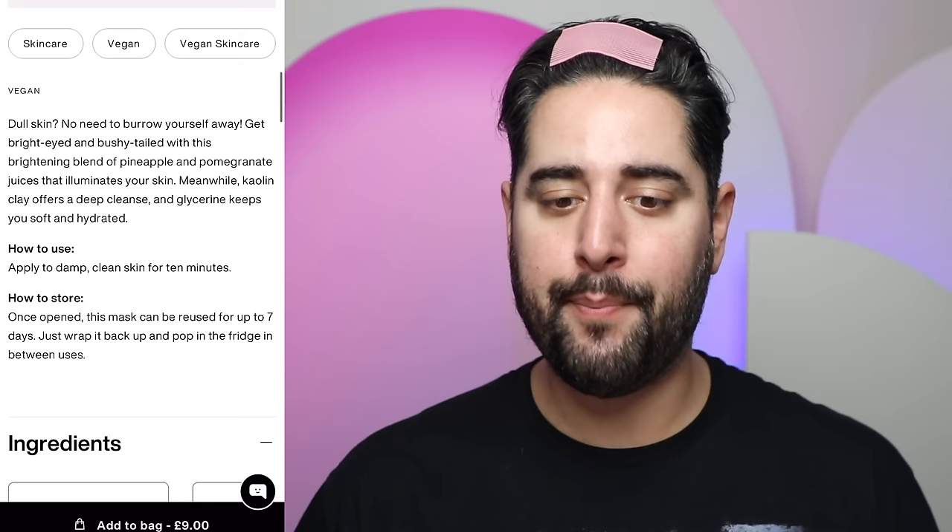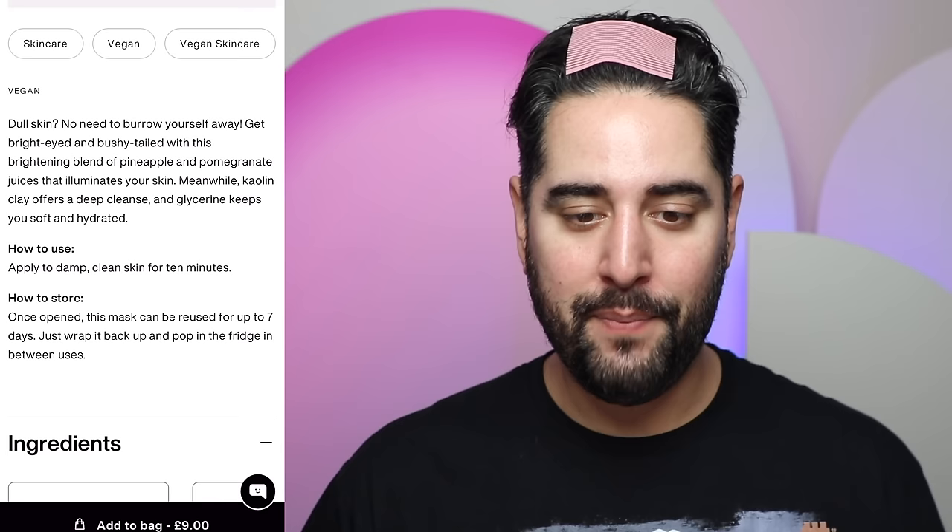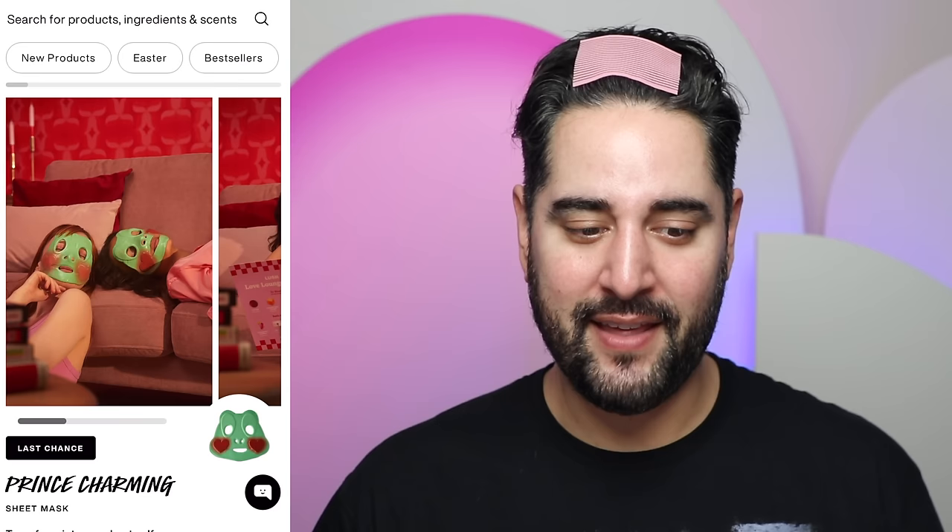Lush say: 'Get bright-eyed and bushy-tailed with this brightening blend of pineapple and pomegranate juices that illuminates your skin. Meanwhile, kaolin clay offers a deep cleanse, and glycerin keeps you soft and hydrated.' You need to apply this to damp skin and leave for 10 minutes. Once opened, the mask can be reused for seven days — just wrap it back up and put it in the fridge between uses. It just kind of looks revolting, absolutely revolting. They have one called Prince Charming as well, which is like a frog, but it looks absolutely disgusting. I bet by the third use there's no juice left on it — nothing is really penetrating your skin.